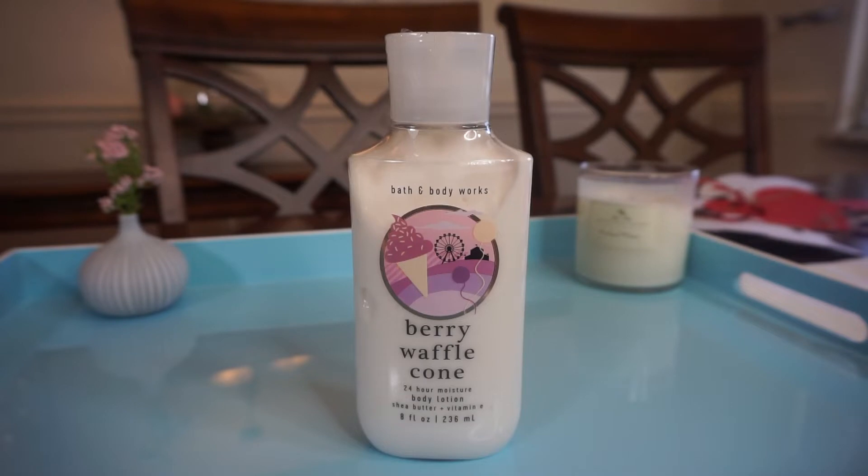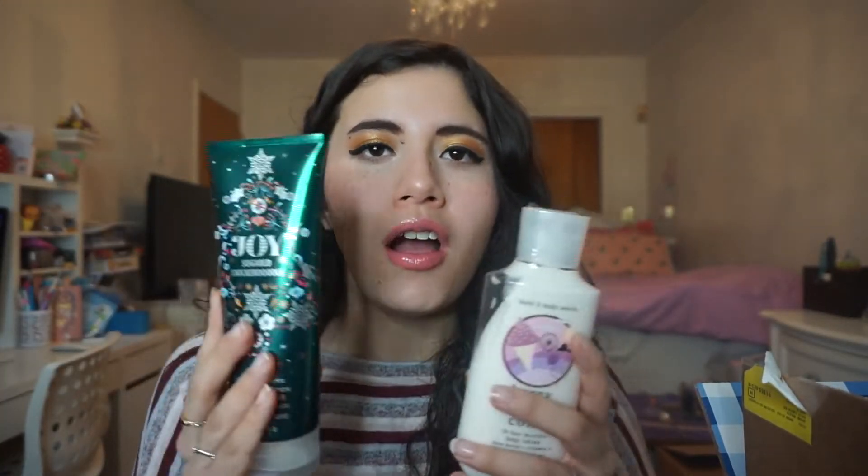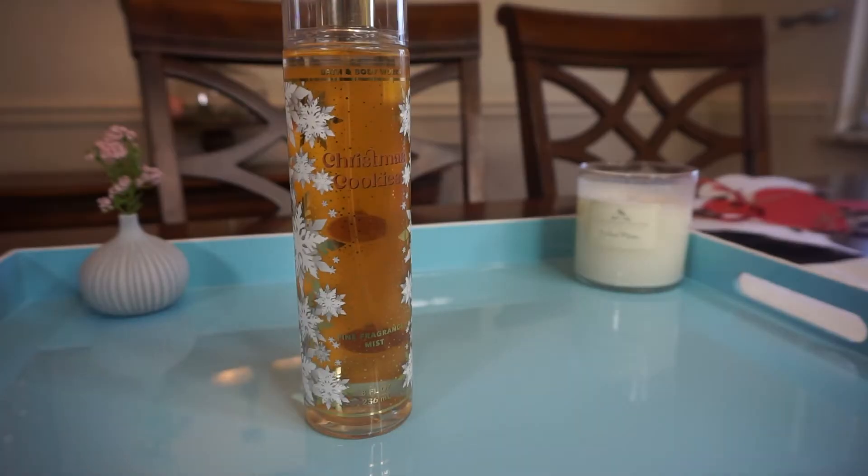I also got the matching lotion for Berry Waffle Cone. I heard this formula lasts a little longer on your shelf than the other one. It has shea butter, coconut oil, and vitamin E — both are 8 fluid ounces. I just put some on and I'm so excited to layer it all together after a shower. Then we also have the Christmas Cookie fragrance mist to go with the whole set.